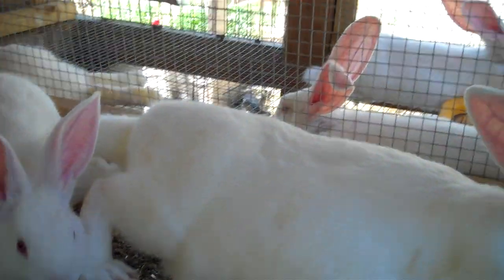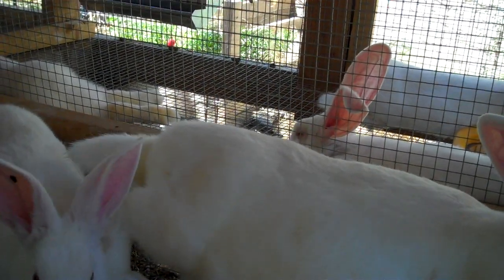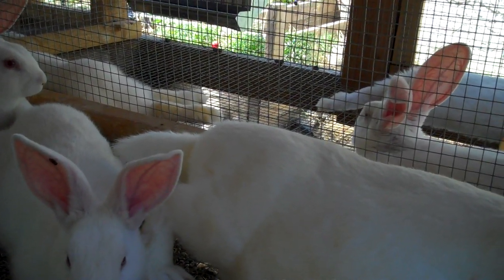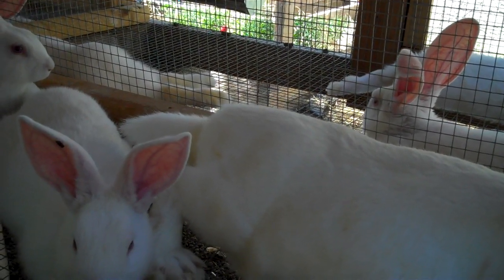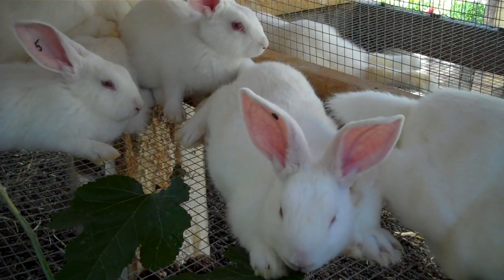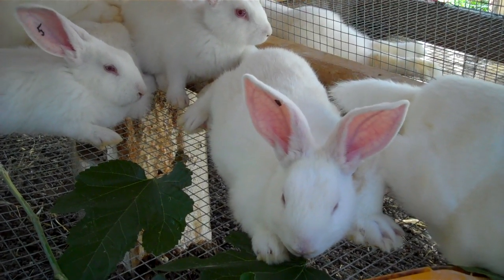The biggest one is a buck at 3 pounds 10 ounces, which is only 6 ounces away from 4 pounds — the ideal commercial New Zealand weight. So I'm going to keep the biggest buck and one of the does. My goal is for them to be at least 4 pounds by 10 weeks; if they don't hit that, I won't have them in my breeding schedule.